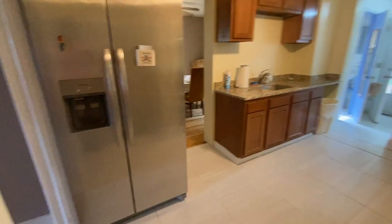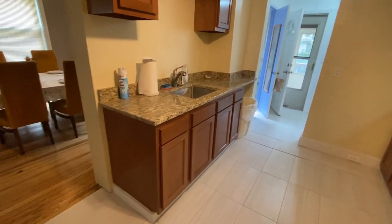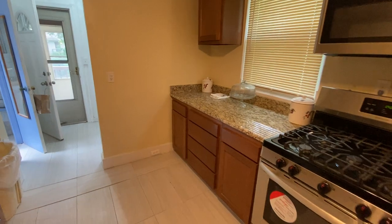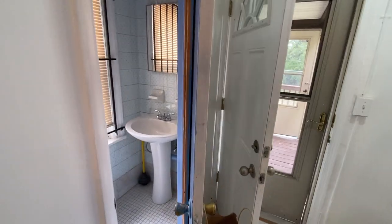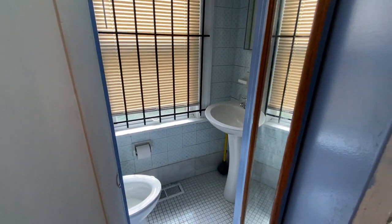Coming up here to the kitchen — the kitchen level is the main level. You also have the second half bath here at the kitchen level.